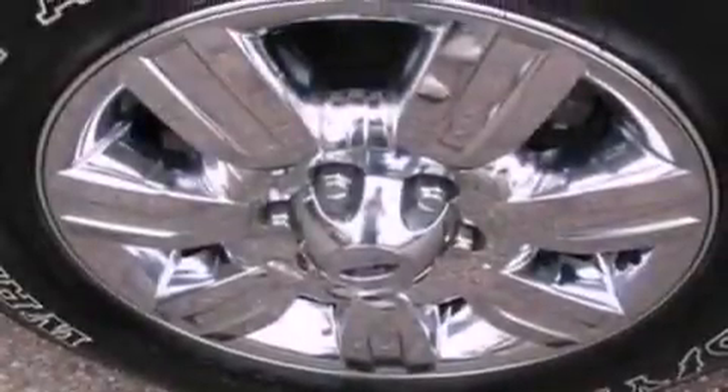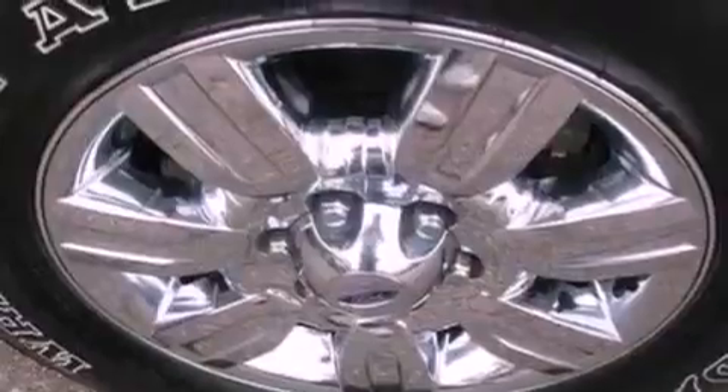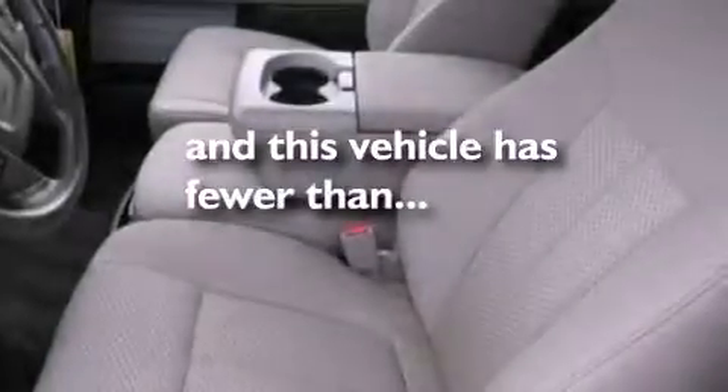12-volt power outlets, an anti-lock braking system, side curtain airbags, door reinforcement beams — and this vehicle has less than 20,000 miles.